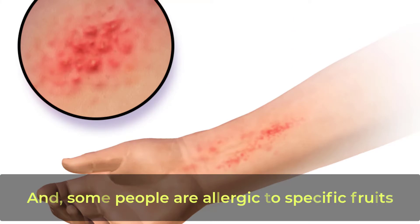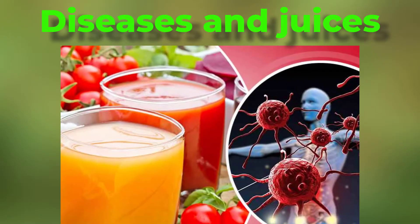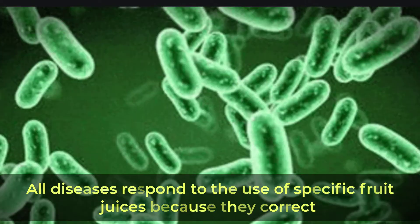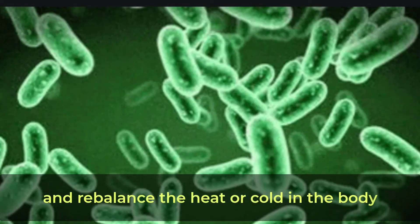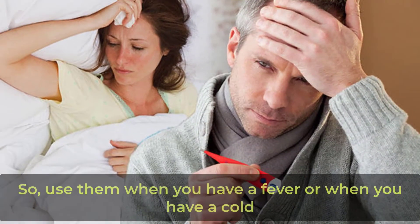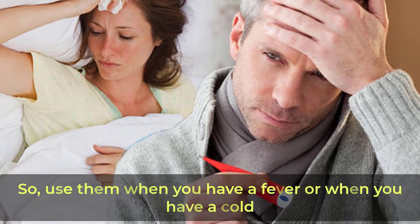Some people are allergic to specific fruits. All diseases respond to the use of specific fruit juices because they correct and rebalance the heat or cold in the body and remove and neutralize toxins. So use them when you have a fever or when you have a cold.